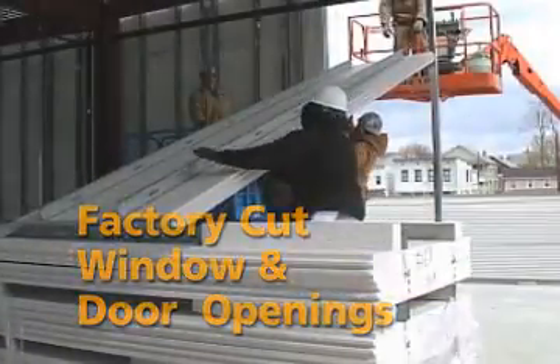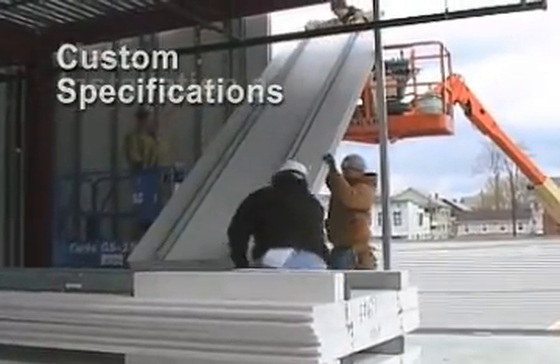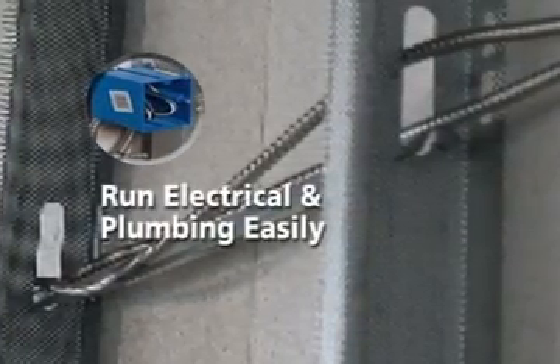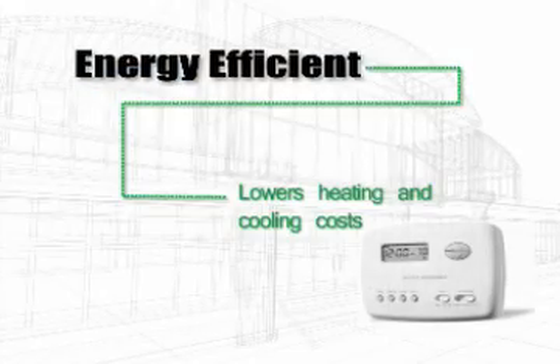Factory-cut window and door openings with pre-cut and pre-assembled headers and jams, all to your project specifications, make installation a snap. An interior cavity with pre-punched openings helps electrical and plumbing contractors run their mechanicals with ease.